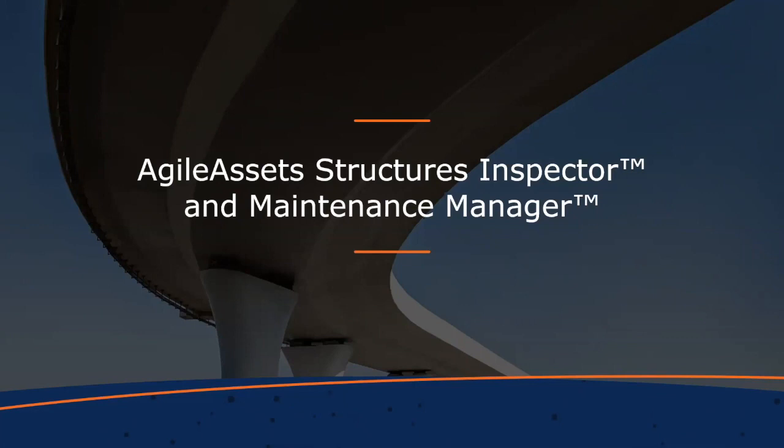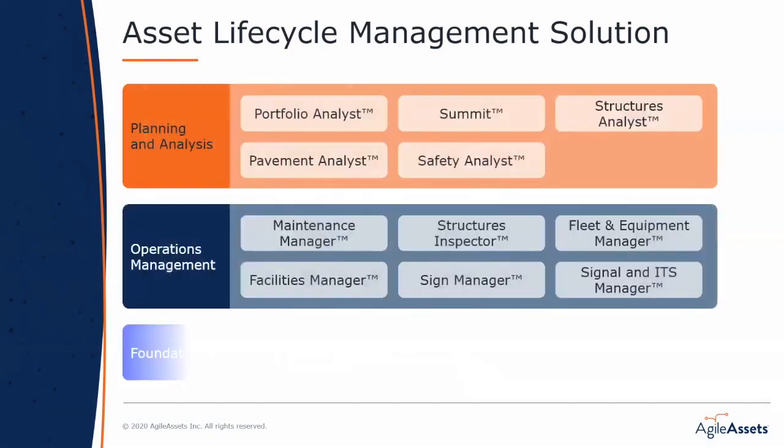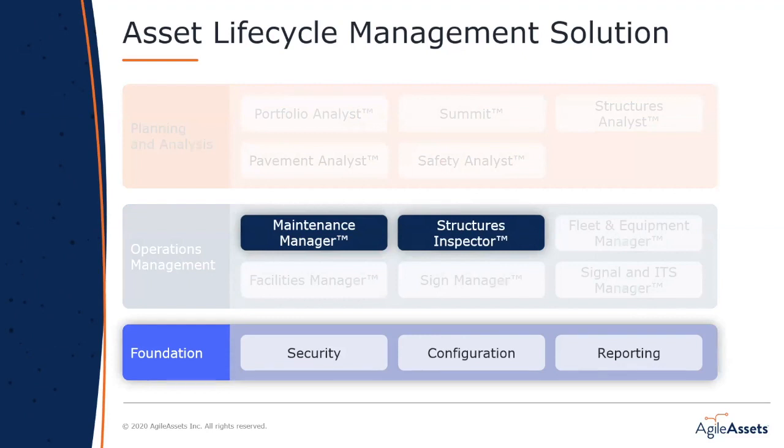Thanks, Priya. Our asset management solution enables agencies to manage transportation assets at different levels — the operations level where a lot of field work is done, and the planning level where analysis, forecasting, and asset management strategies are developed. All asset modules sit on a shared foundation, which enables a tremendous amount of data sharing that leads to efficiency, timely reporting, and ease of use. Many of the tedious and inefficient steps agencies go through to get data from one business area to another are reduced or even eliminated through this platform approach.